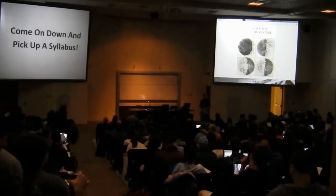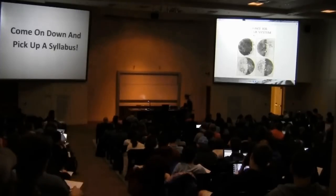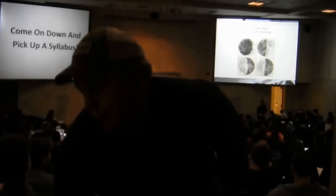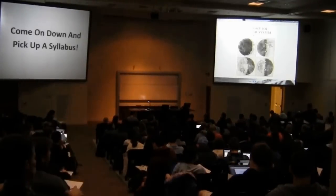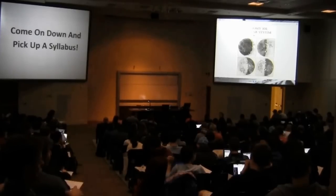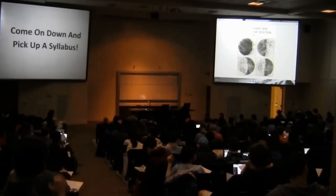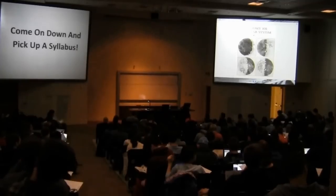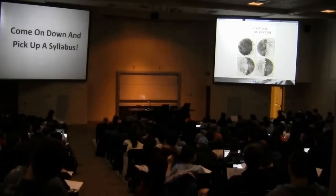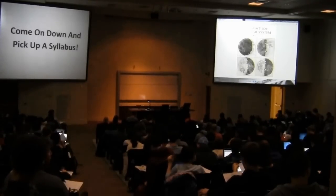So, everybody get a syllabus — anyone need a syllabus? Just raise your hand if you need them. This is Astro 101. I'm Dan Reichert, and I'll be your professor for the semester.